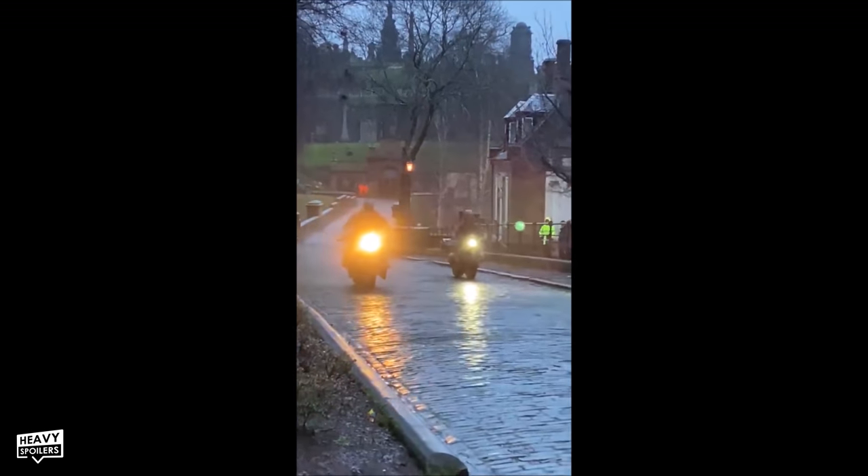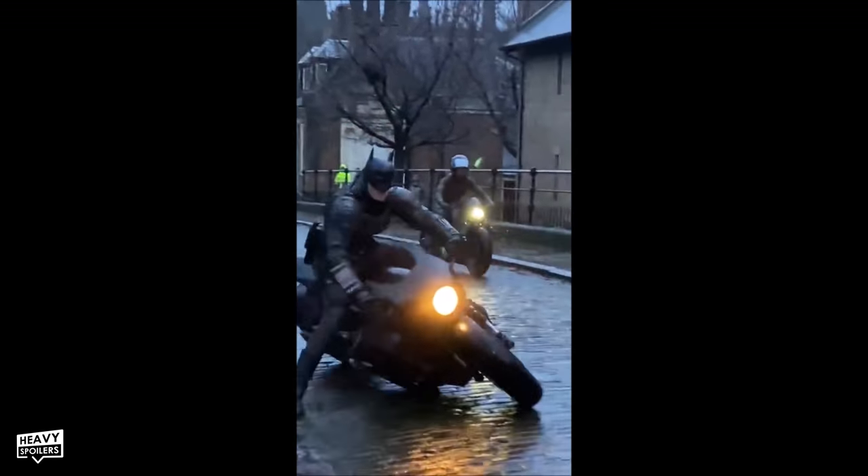From what we've seen of the chase scene, everyone's falling over themselves to get a shot of it, and it looks like it's going to be one of the big action set pieces of the movie, so I'm really hyped for it.